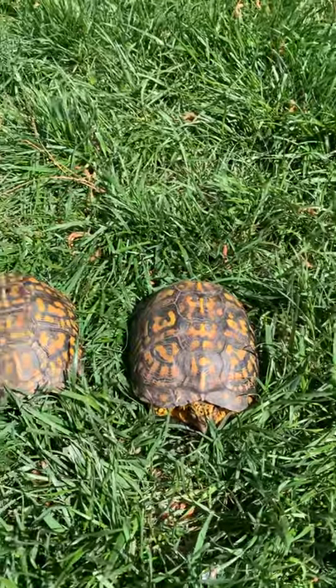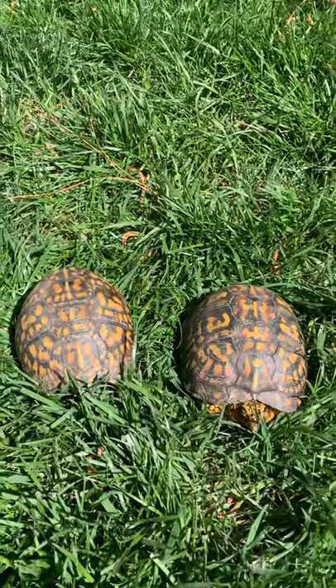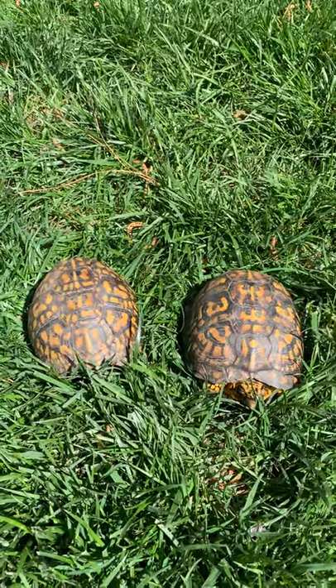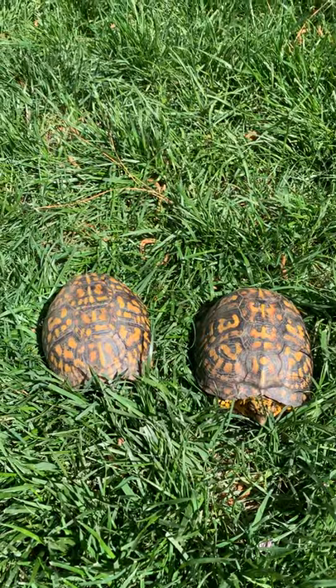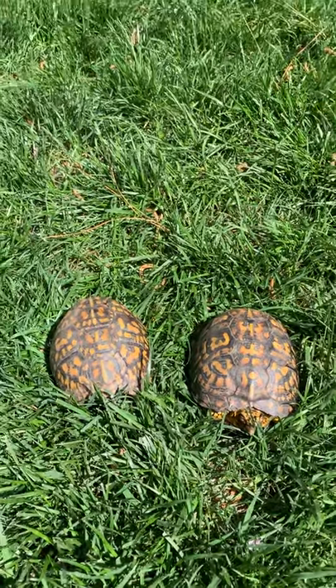They usually live around 25 to 30 years, and there are documented cases of box turtles that have lived to be over 100.